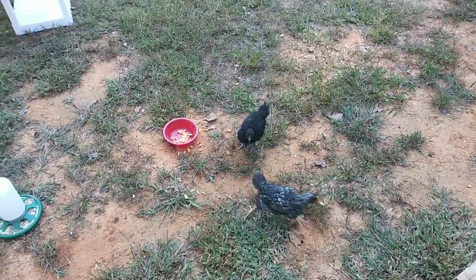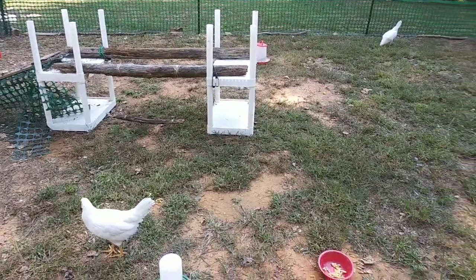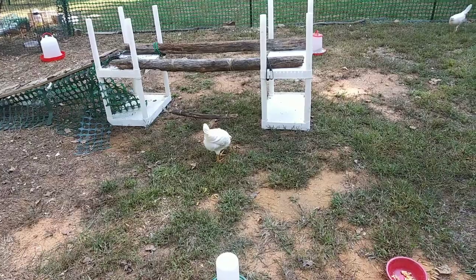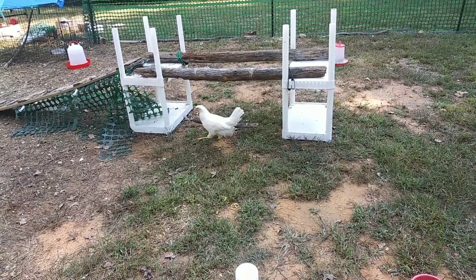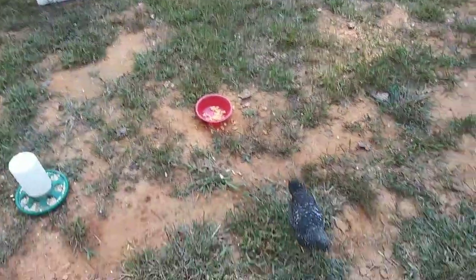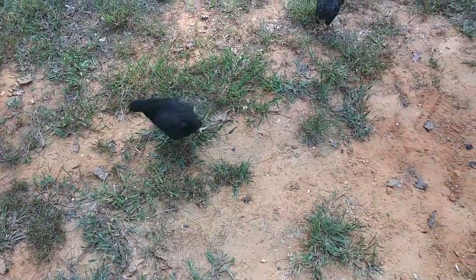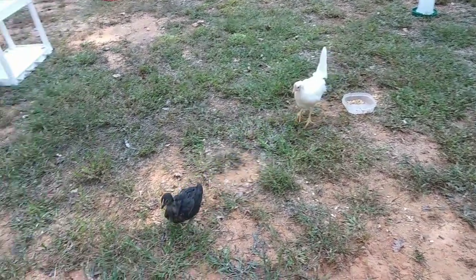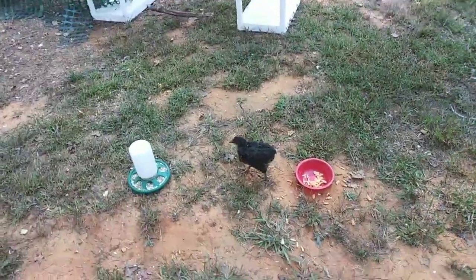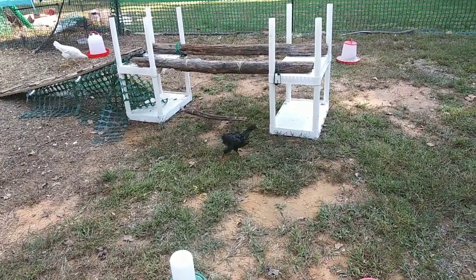Look at these baby chickens, just following me around. I really do wish I could catch one of them on the swing — mostly they just like to hop on it and then jump over it. Maybe she'll go. Please get on the swing, just once. Dang it, she walked around it. Look at that big black Asian bird — they are growing very fast. There's the brown one. Look at how funny her feathers are coming in, but they're coming in. They're not going to do it.